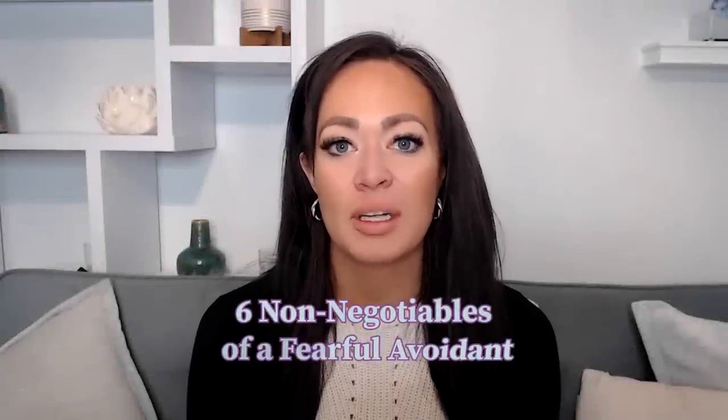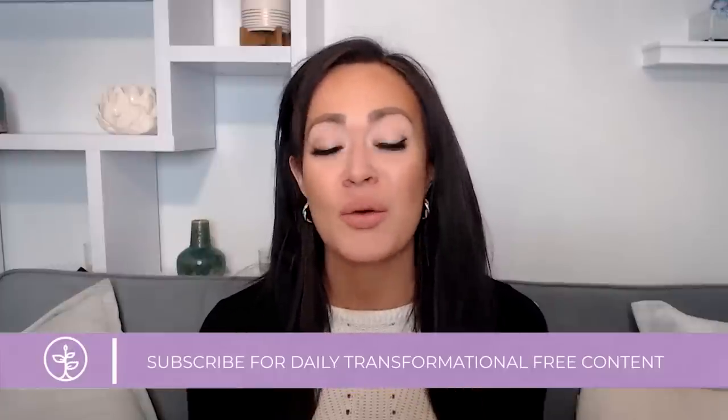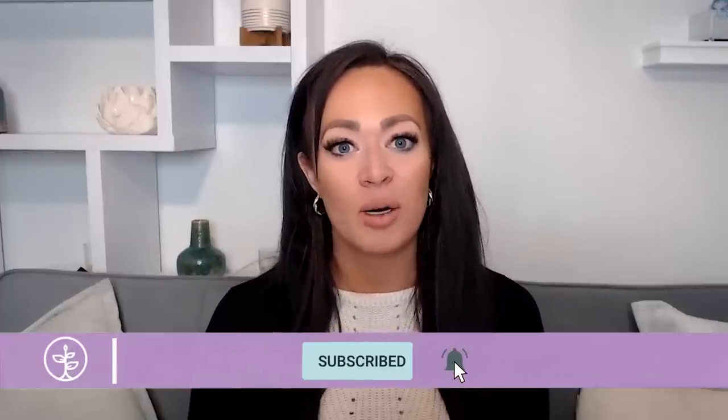What are the six major things fearful avoidants need to do in order to become secure? We're going to cover them in this video, specific to the fearful avoidant. I personally used to be a fearful avoidant — a very serious one — and did a tremendous amount of inner work. I've seen thousands of people become securely attached, between PDS and my client practice, who were originally very strong fearful avoidants.